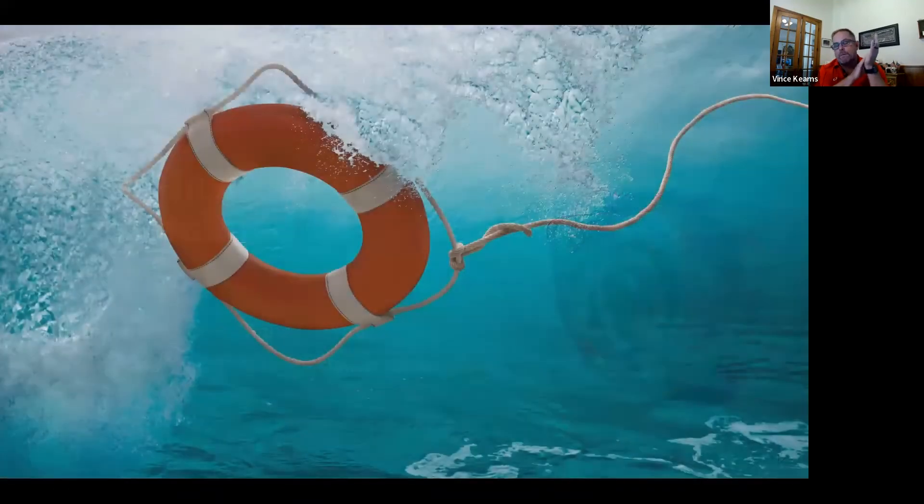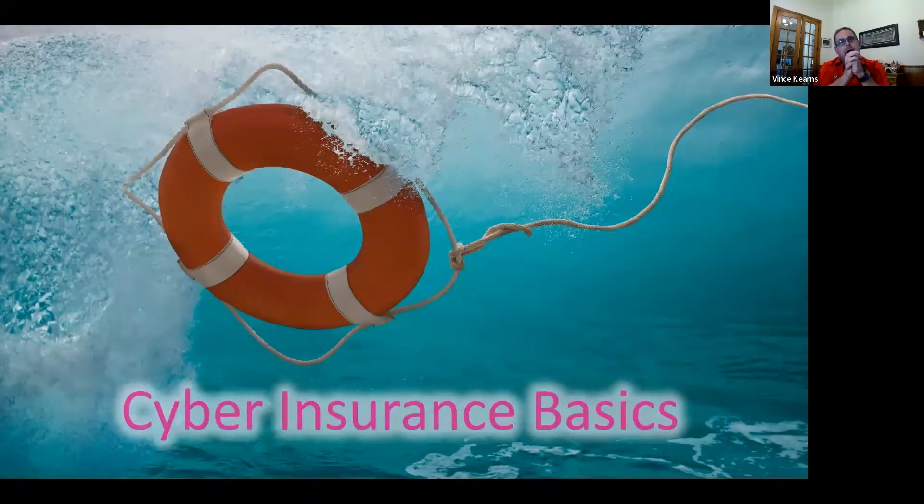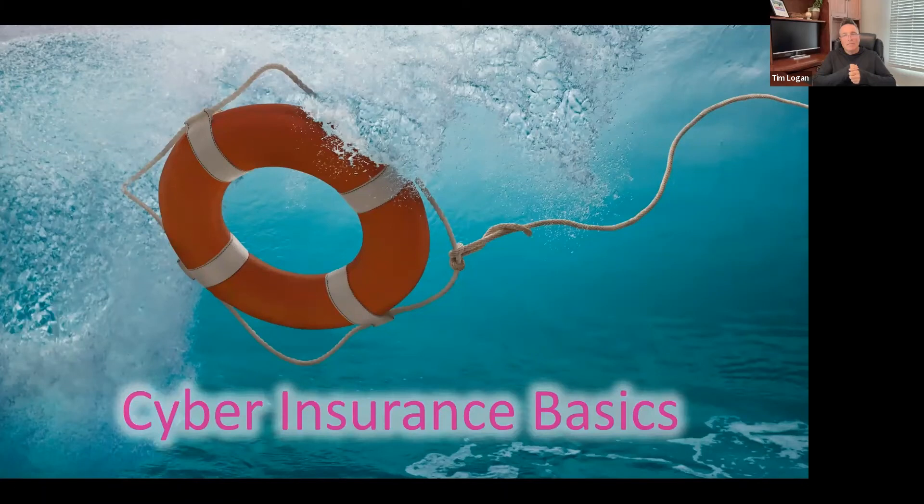Let's just jump right into some of the basics. Give us a quick synopsis of what cyber insurance is and why it's important.